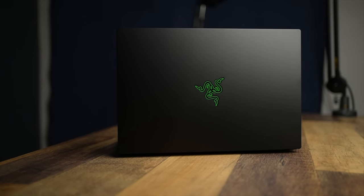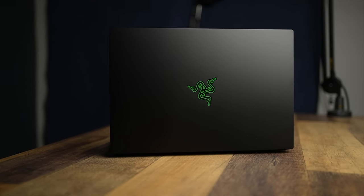This is overall a surprisingly well-built and very powerful machine that has a lot to like. But at the end of the day, would I recommend that you go out and buy the Razer Blade 14? Yes and no.